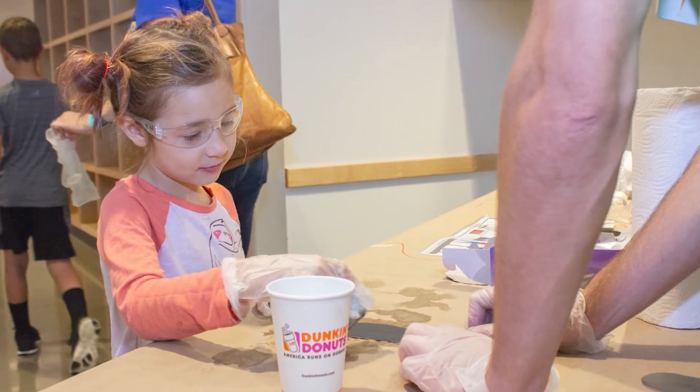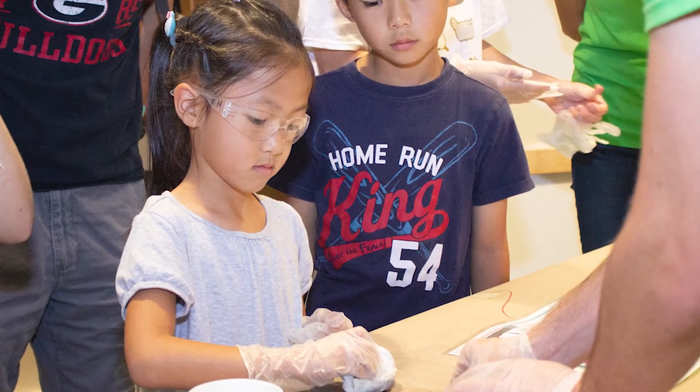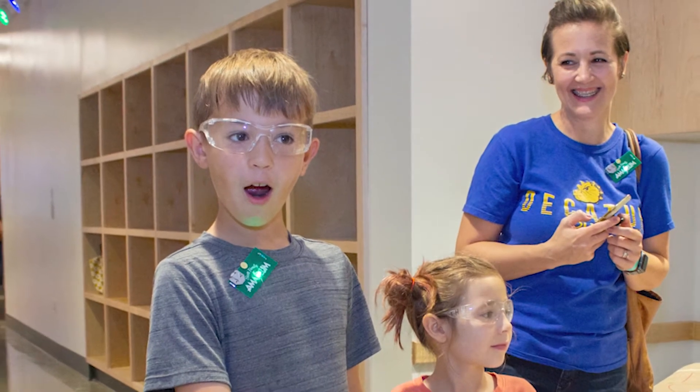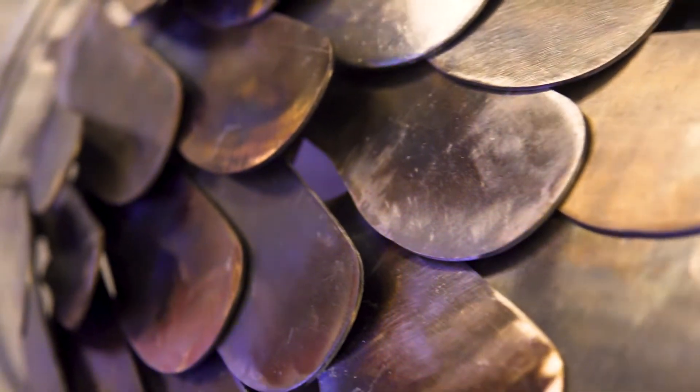At Tinker Fest a few months ago, I brought about a thousand of these small feathers that are going to be used on top of the bird, and we had kids and adults help us blue those. It's called cold bluing — you use a mixture of three different acids, and whenever you hit the metal with it, it turns a really cool iridescent color. It almost looks like metal tie-dye.